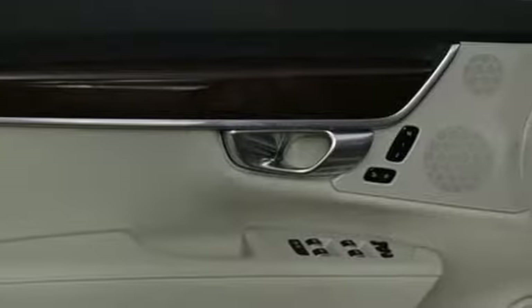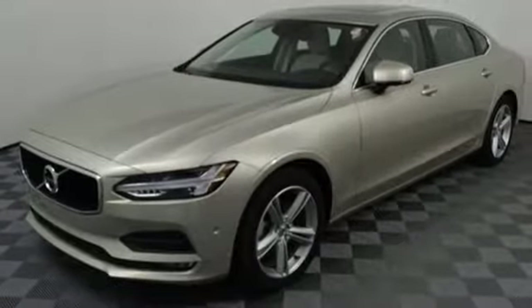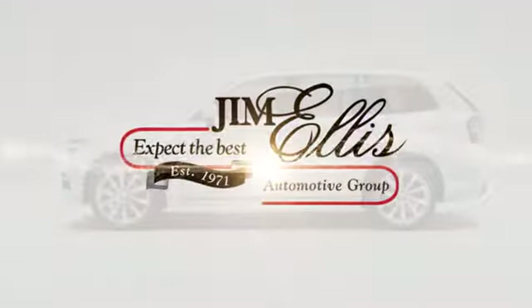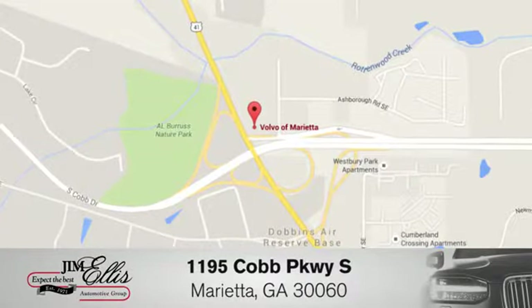Built to make your life easier, safer, and better — it's the Volvo way. The time is now. See it for yourself today at family owned Volvo of Marietta. We're conveniently located near Dobbins Air Force Base on Cobb Parkway.